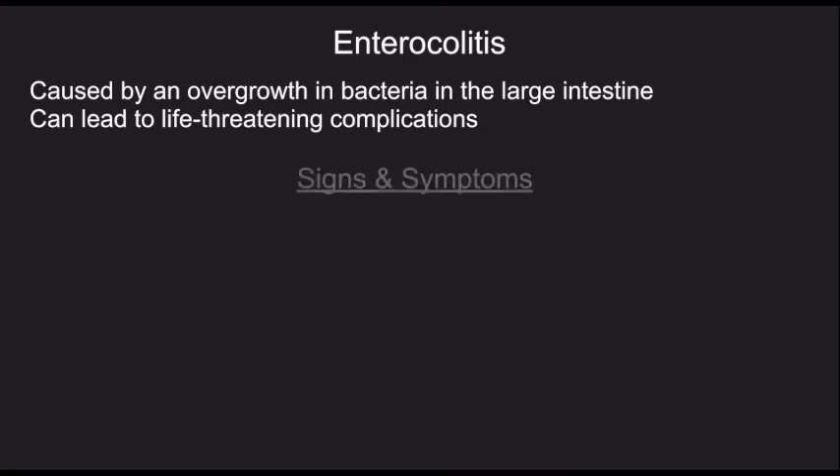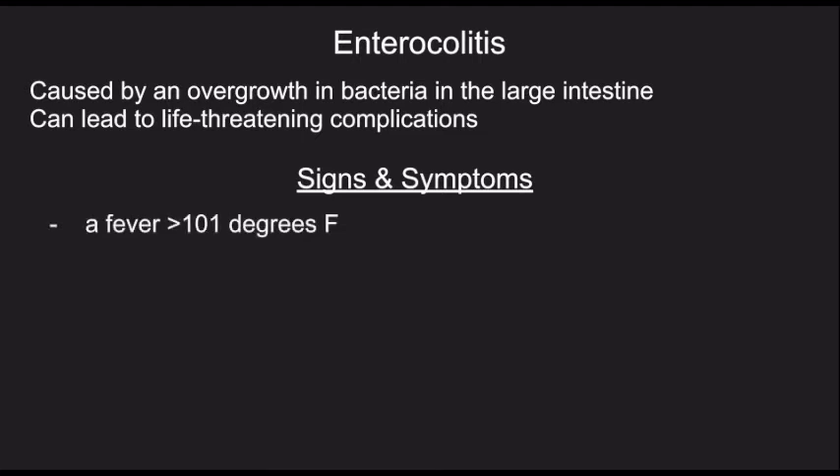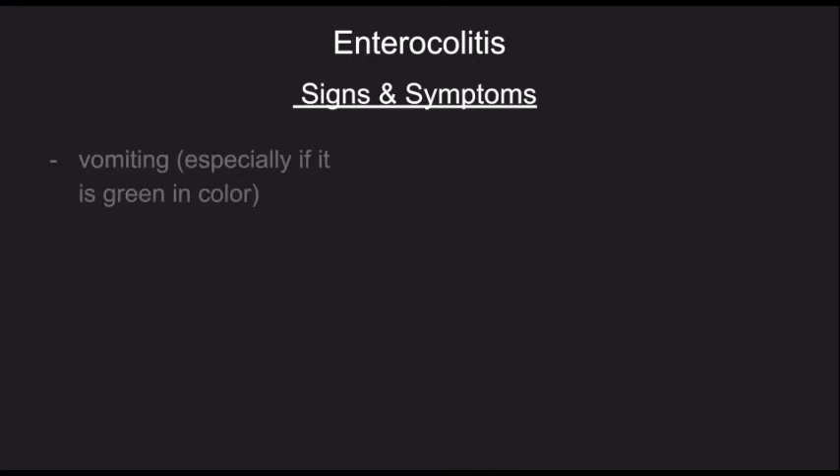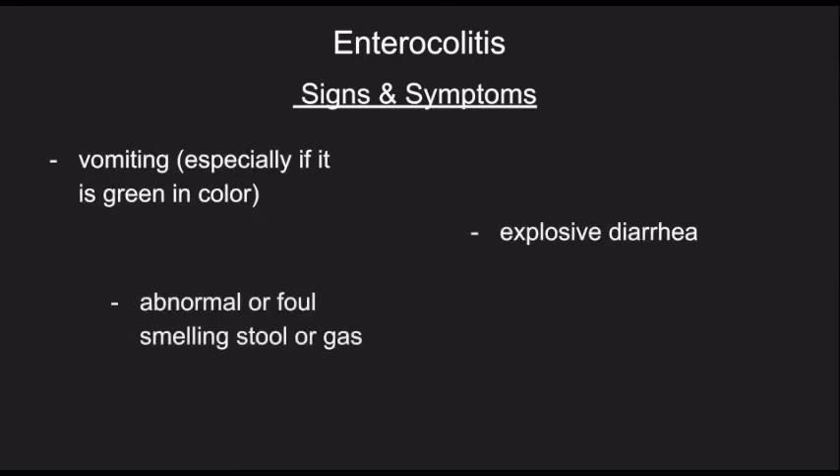Some of the signs of enterocolitis are a fever of greater than 101 degrees Fahrenheit, a firm and full belly, your child not stooling for 24 hours, a decreased appetite, vomiting especially if it's green in color, explosive diarrhea, abnormal or foul-smelling stool or gas, and lethargy, which means your baby might be seeming very tired.